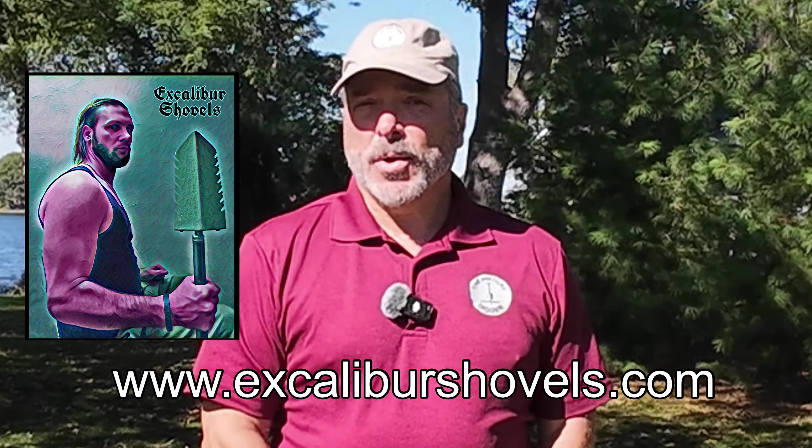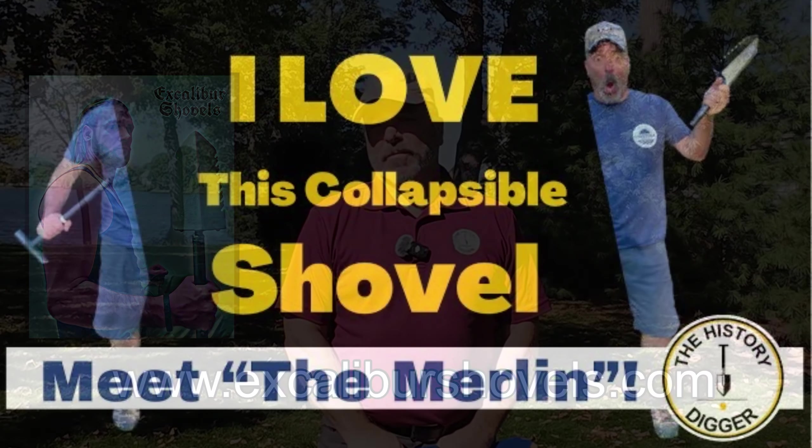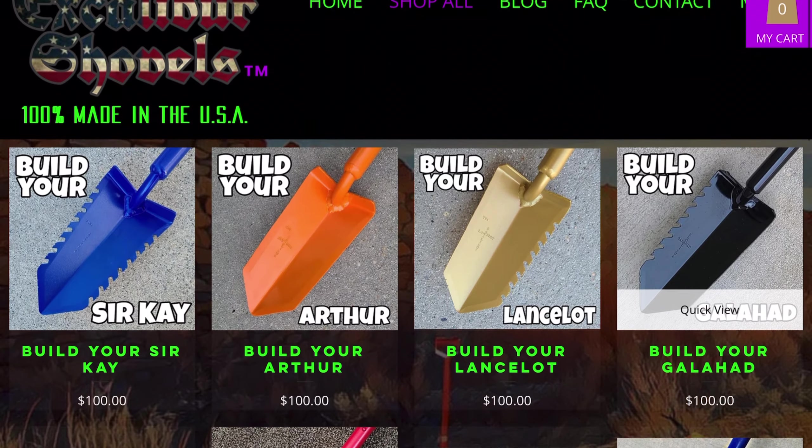In this video today, one lucky winner will win a digging tool from my favorite digging tool manufacturer, Excalibur Shovels. You may have seen some of my past videos where I feature some of their shovels — they're absolutely incredible. I've purchased and own several.